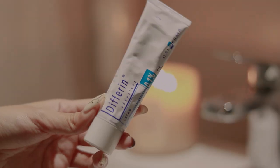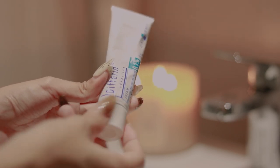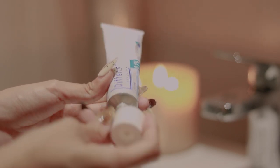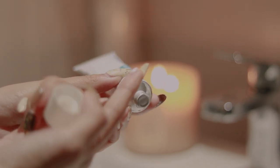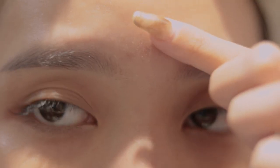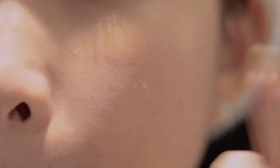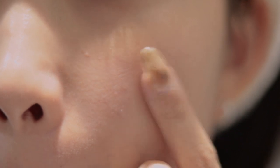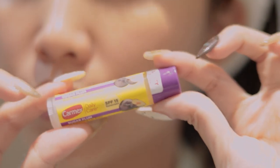Bước cuối cùng mà mình lúc nào cũng muốn giới thiệu là bước chấm mụn của nhà Differin. Đây là sản phẩm mình rất tâm đắc và không bao giờ có ý định đổi. Sản phẩm chứa 0.1% Adapalene, và mình chỉ dùng để chấm lên nốt mụn sưng viêm thôi. Chỉ cần chấm từ 3 đến 4 lần là nốt mụn đã được gom cồi lại, và chỉ cần khều nhẹ là nó bay ra luôn.